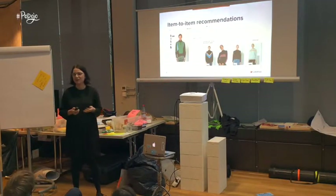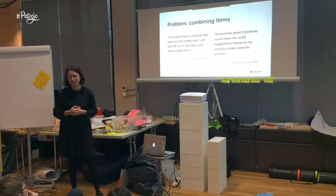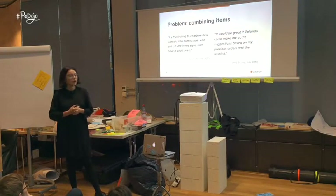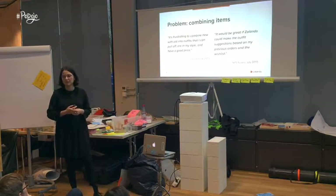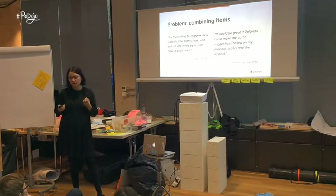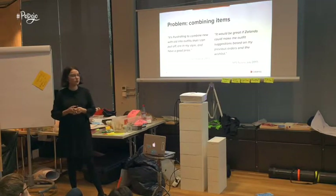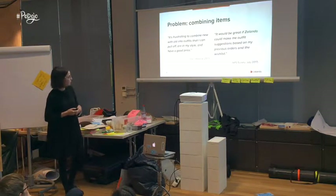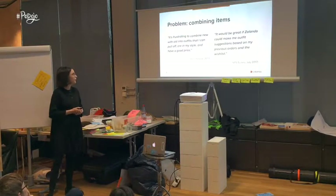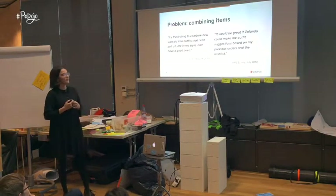So we started talking to our customers to really understand what problems they were experiencing. What we heard very quickly was that a lot of our customers, when they come to Zalando, find something they like and want to buy, but are often not sure if this item works in their wardrobe — does it fit what they already have? And as a shop, we were not really trying to help them solve this problem. For example, we heard: 'It's frustrating to combine new and old into outfits that are in my style and have a good price.'